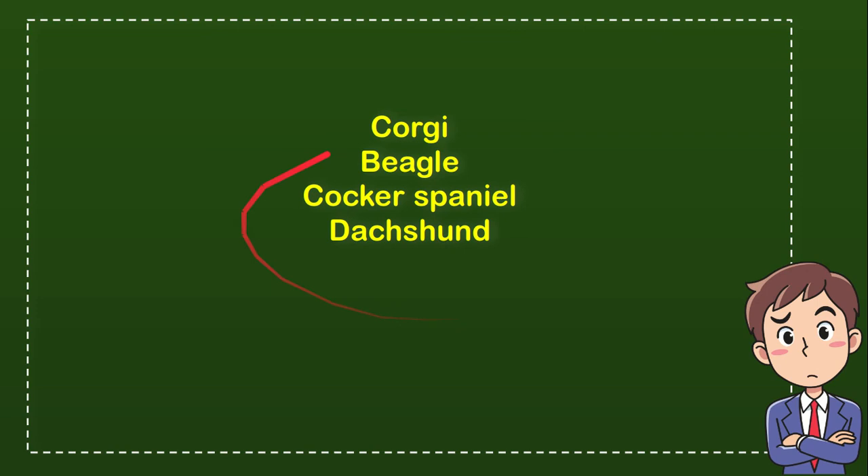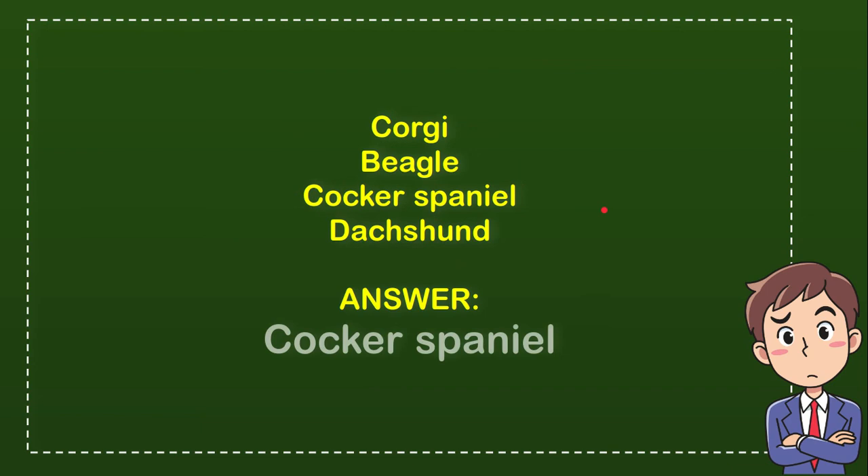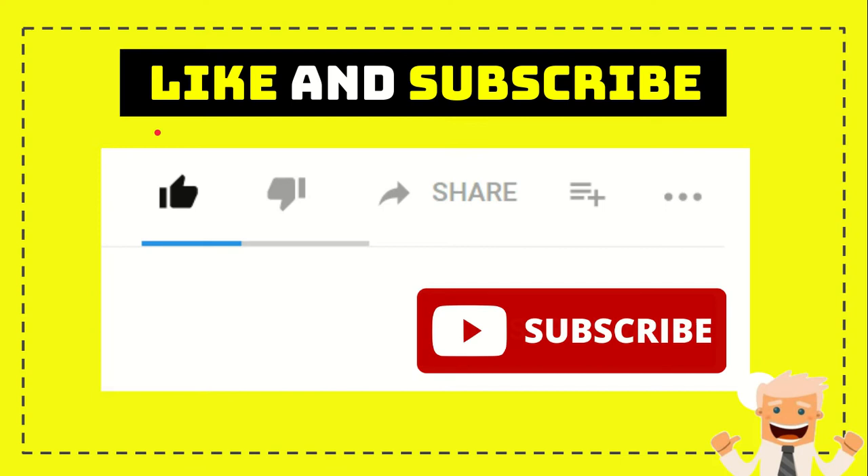Now it's time for me to tell you the correct answer. The correct answer is Cocker Spaniel. So that's the answer — Cocker Spaniel.